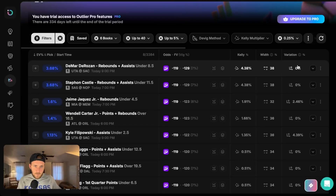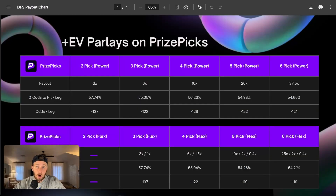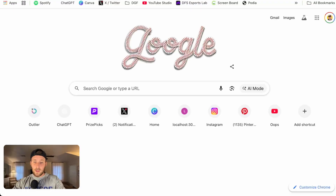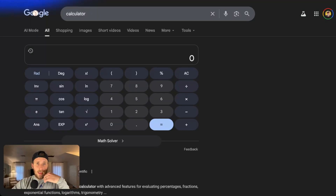The very first thing we see is a DeMar DeRozan play, and I need to be taking this myself right now. Why? We're seeing minus 119 compared to minus 129. That minus 129 is our fair value odds, which is exactly what we want. When we look back at our payout chart, at minus 129 on average, we can play that almost anywhere across the board except for the two pick power and three pick flex. It doesn't matter just about that DeRozan play though — we need to get an average of these. So let's take a look at the top five plays and take the average.